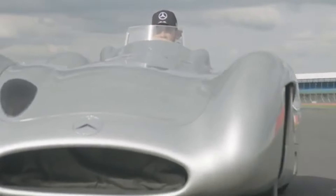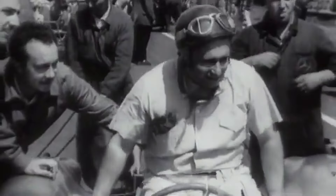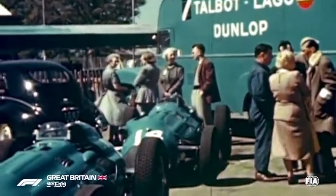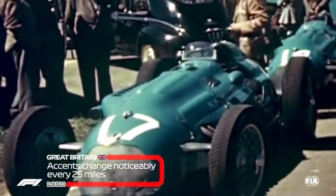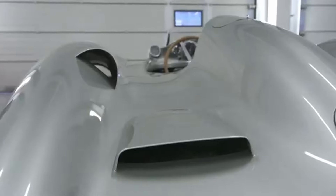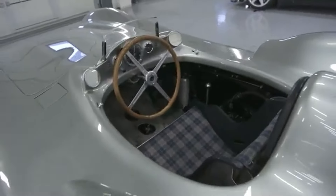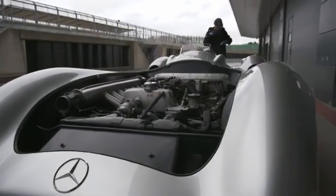Now, you might think that a car with this much racing glory would be snapped up by collectors immediately. Nope. Mercedes-Benz, being Mercedes-Benz, decided they'd just hang on to all 10 remaining examples of the W196 — because, well, why wouldn't you? These weren't just cars; they were trophies. They kept them in working order too, because even when you're showing off, reliability matters.